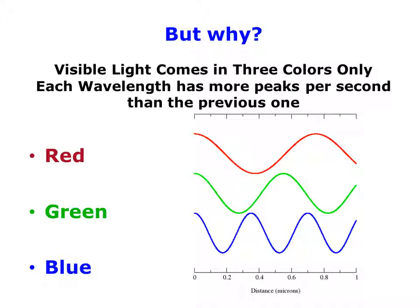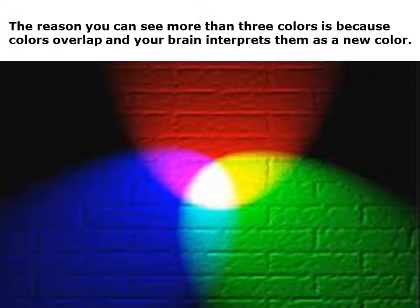You might say, 'But Elaine, I can see more colors than red, green, and blue — I can see, according to Microsoft, 16 million colors.' Well, the reason you can see more than three colors is because colors overlap and your brain interprets them as a new color where they overlap. Here in this photo, you can see a circle of red light, a circle of blue light, and a circle of green light, all intersecting. Where red and blue intersect, we see purple; blue and green produce aqua; red and green produce yellow. That's because our brain takes those two wavelengths arriving at the same time and assigns a color.